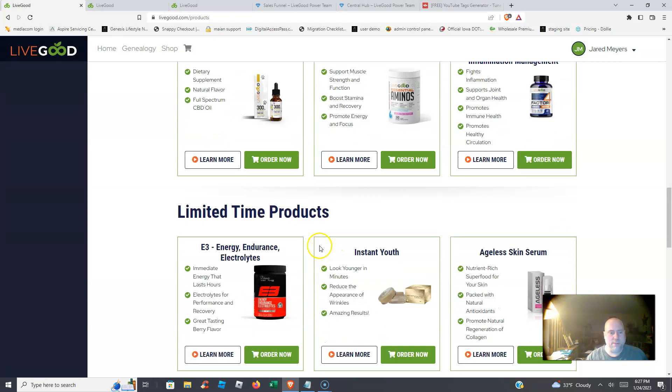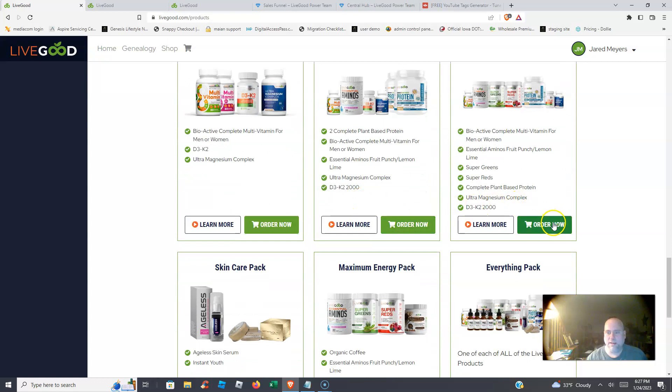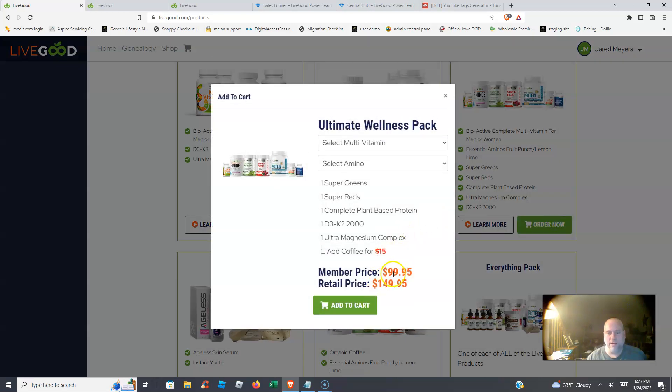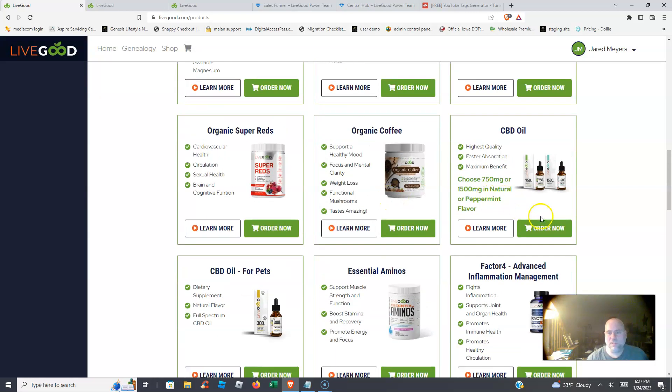If we go to the product packages — say you want the ultimate wellness pack — you hit 'order now' and it's $100, which is a pretty good price. Retail is $150, so if you're not a member you pay $150; as a member you only pay $100 for that product pack. You can also see the CBD oil is just $18.